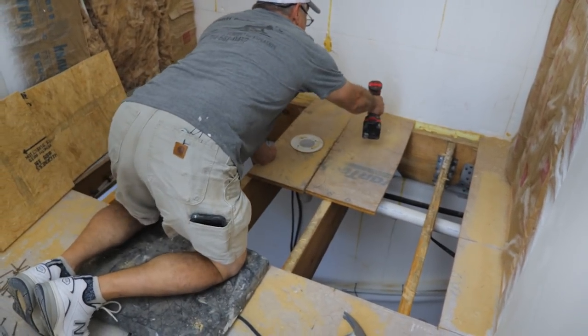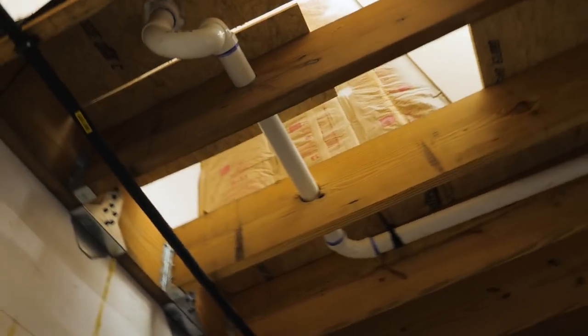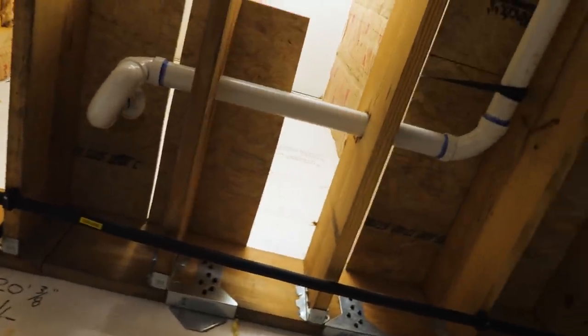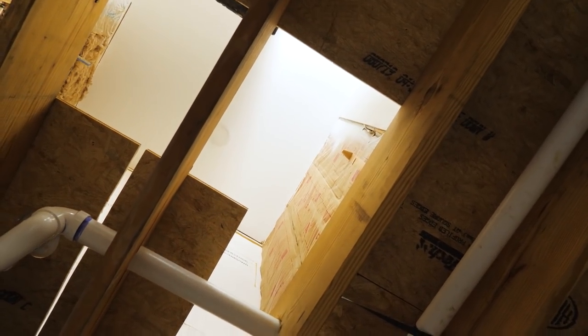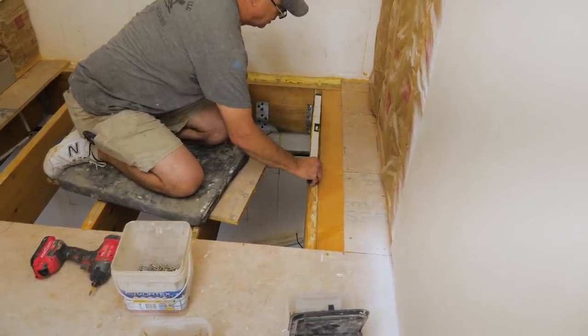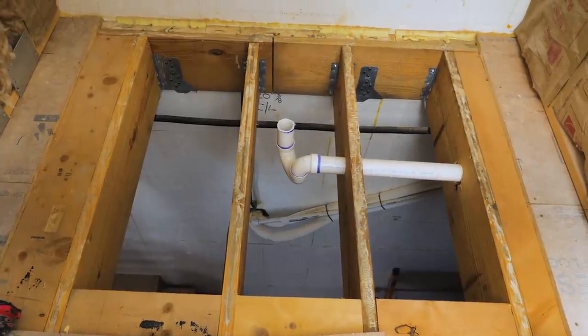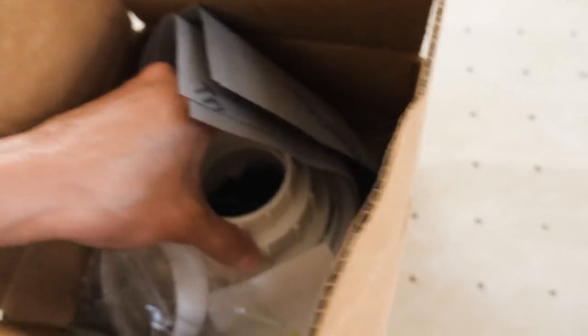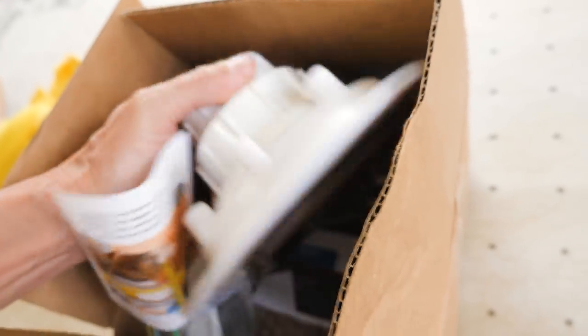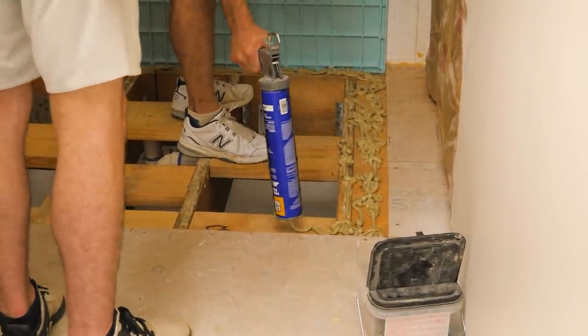You broke my floor! Yes I did. Stan the tile man just broke my floor. This is how you do a curbless shower — you've got to take the subfloor off to set your pan down in flush with the subfloor. Got this all blocked in and ready to set the pan. Fancy drain kit. That's not going to move. Sure hope so.